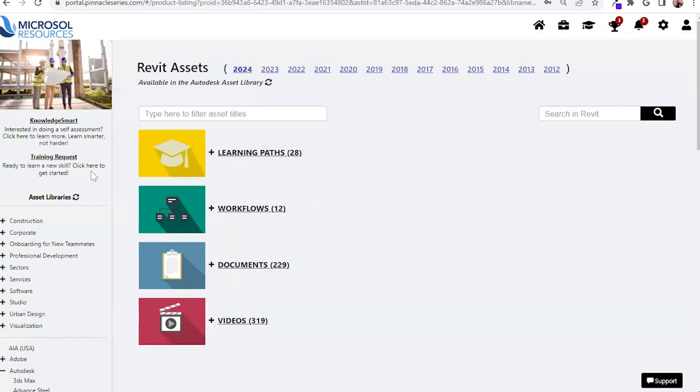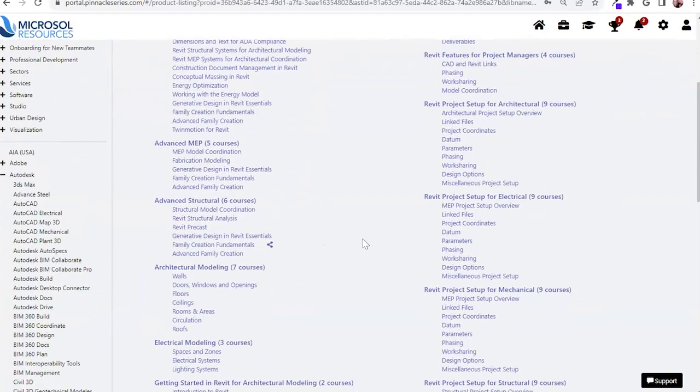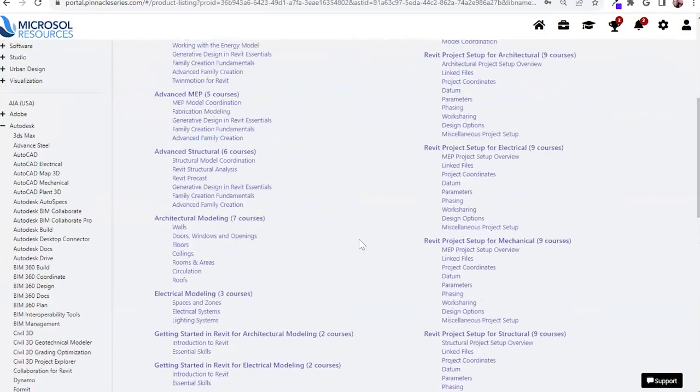We recognize organizations likely are not operating in 2012. You do have the flexibility to turn off any irrelevant version years and hone in on what you're currently servicing. Within each asset library, there are going to be four different asset types, including learning paths, which walk a user through a skill from start to finish — think beginner, intermediate, advanced.